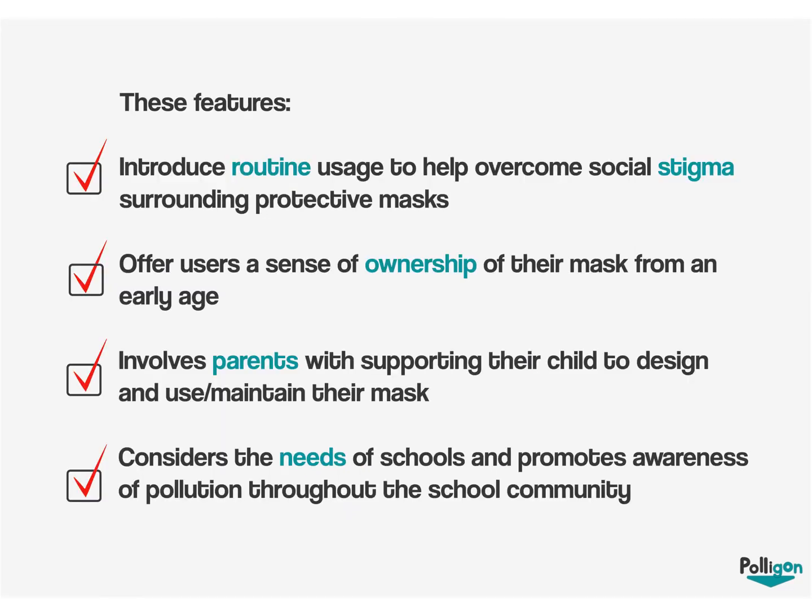The features of Polygon aim to introduce routine usage, which helps overcome the social stigma surrounding protective masks currently. It also offers users a sense of ownership of their own mask from an early age, involves parents in supporting their child to design, use, and maintain their mask, and also considers the needs of schools and promotes awareness of pollution throughout the school community.